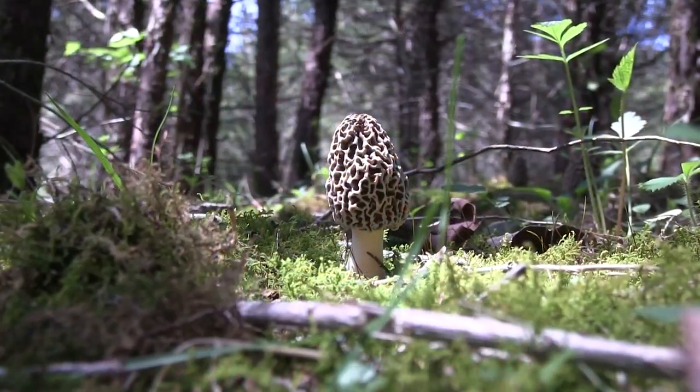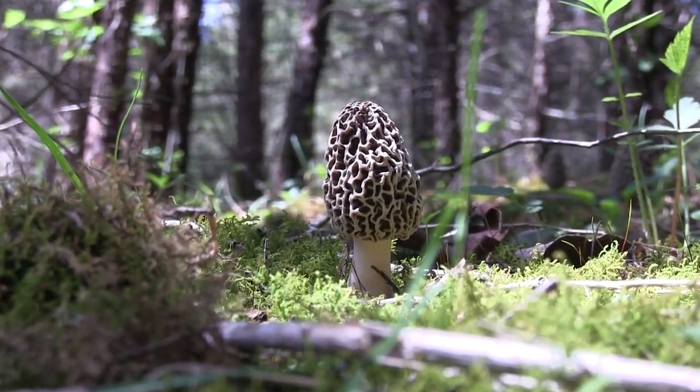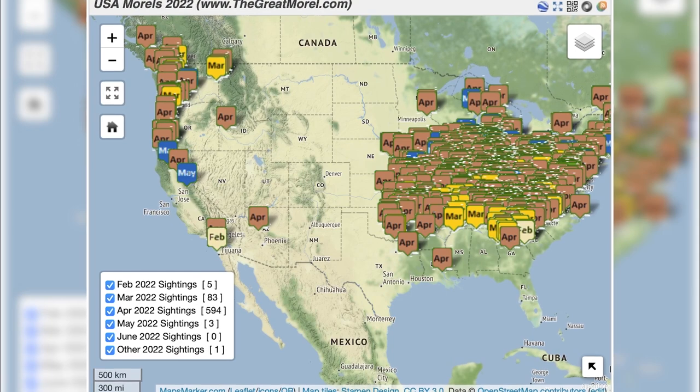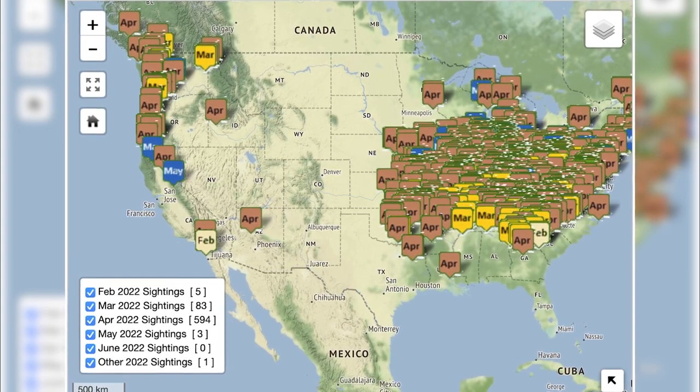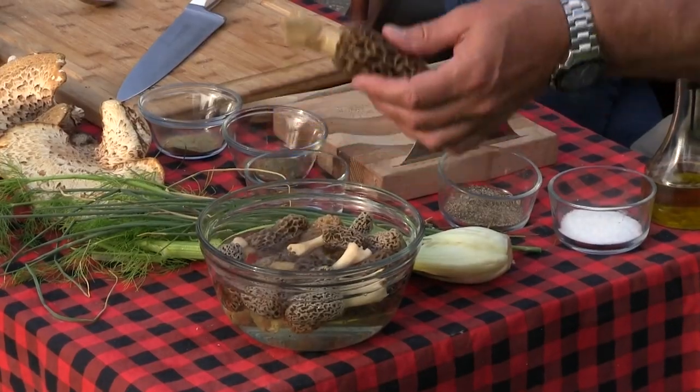Let's talk about morels. People will ask: can I find them in Michigan? Can I find them in California? Can I find them in Tennessee? They're found almost all through the United States. There are morel sighting pages where you can see them throughout Tennessee, down south, up into Canada. Michigan is huge for morels. You also find them in Oklahoma and out on the west coast. One thing I like to do when I get these home is soak them in water with a little bit of salt to get the bugs out.